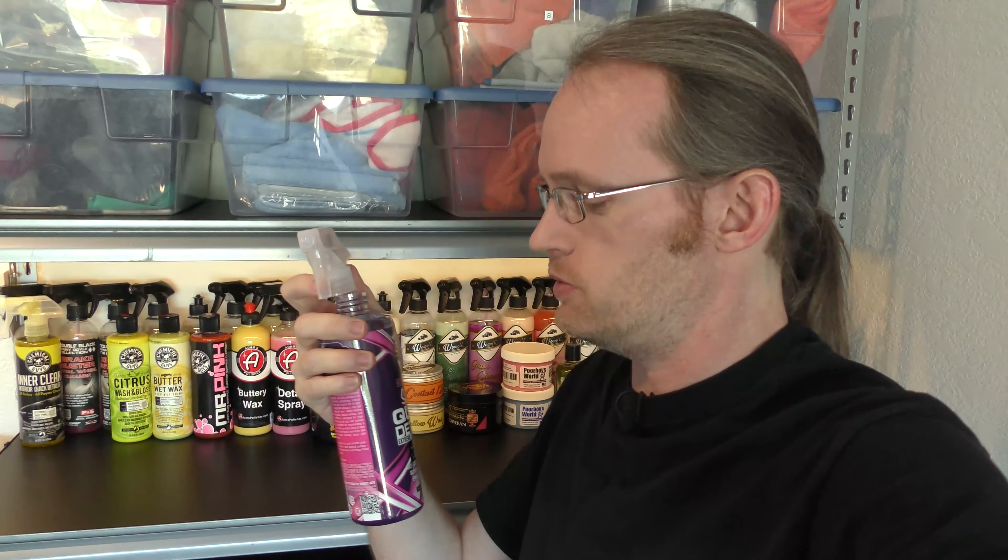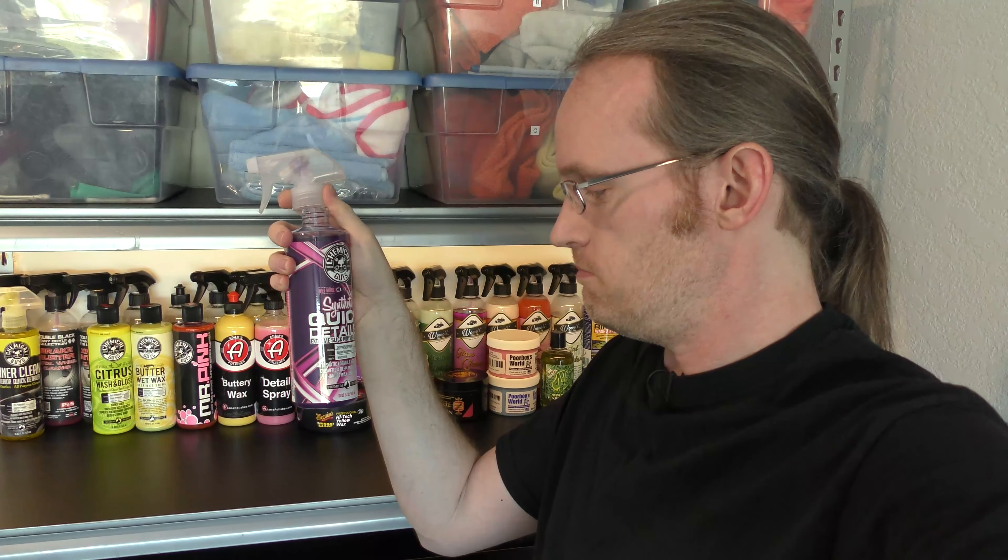It's interesting. Can't say I really love it or hate it. It's a smell. It smells like something. It obviously is made to smell pleasant. Not sure if they've hit that mark or not, but there you go. Chemical Guys' synthetic quick detailer.